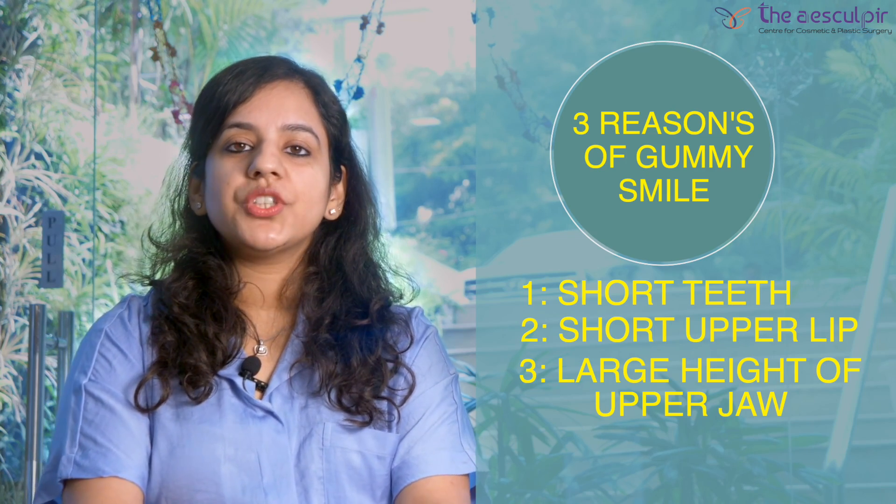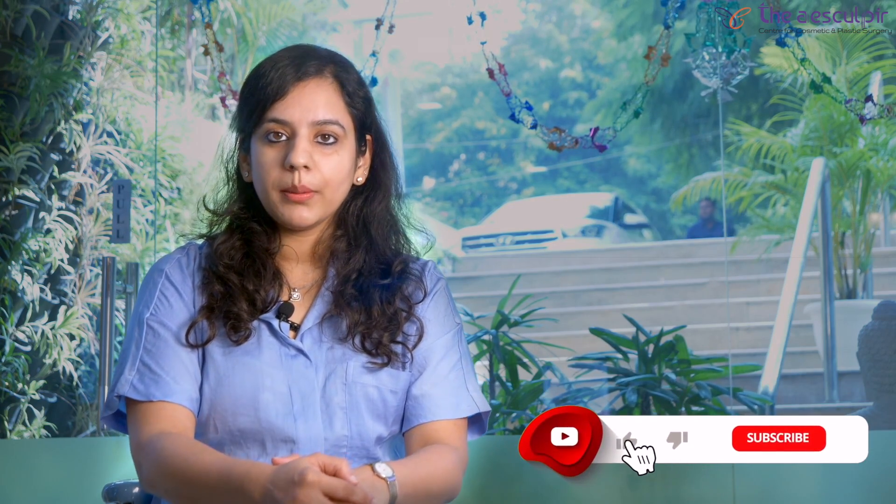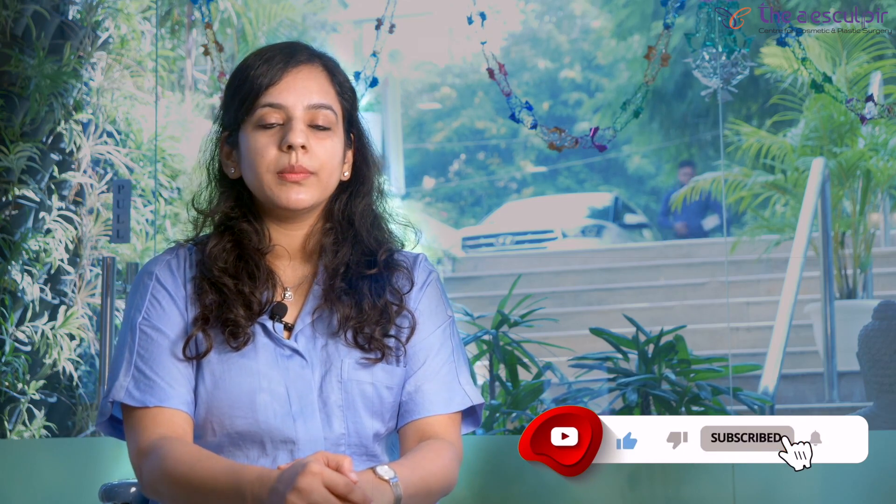This is typically called vertical maxillary excess. This condition is the reason why patients have a very excessive gummy smile, and it is corrected by maxillary osteotomy surgery, or maxillary impaction surgery. Once you decide to go ahead with maxillary osteotomy surgery, we go back to our computer software and do a reassessment of all your CT scan data, finding out to the last millimetre how much of your upper jaw is in excess and how much needs to be moved upwards to achieve the perfect smile.